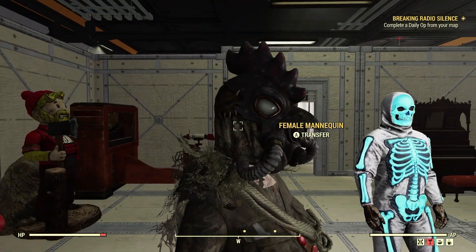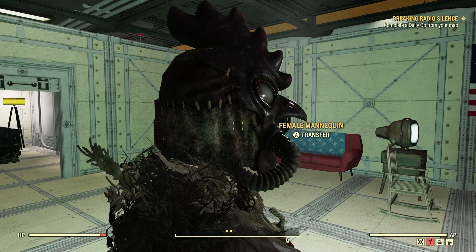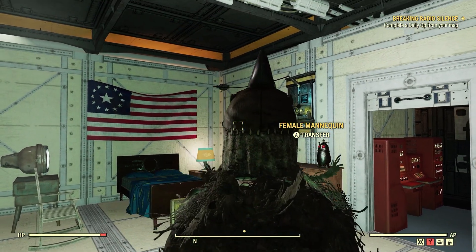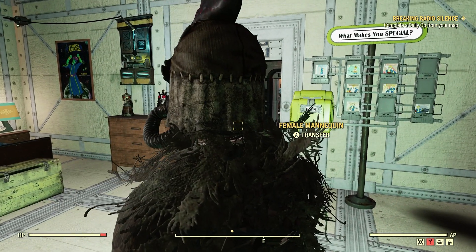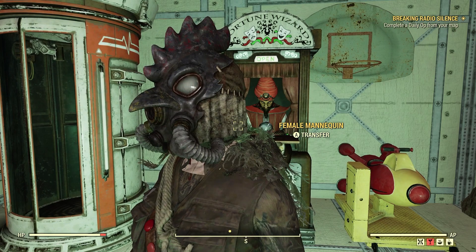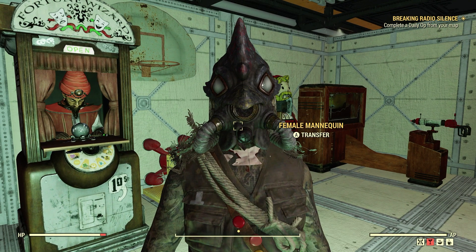I just have it on this mannequin here. It's pretty neat — it covers the head and the back of the neck, which is pretty good. Definitely very unique looking and pretty scary as well.